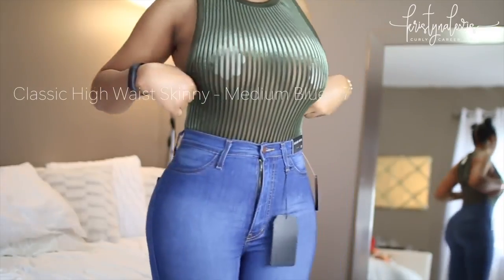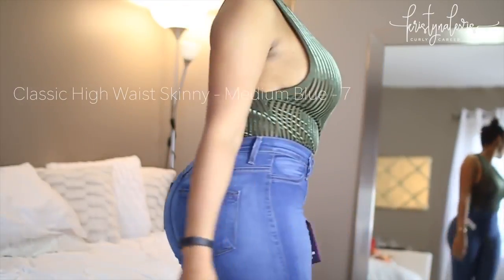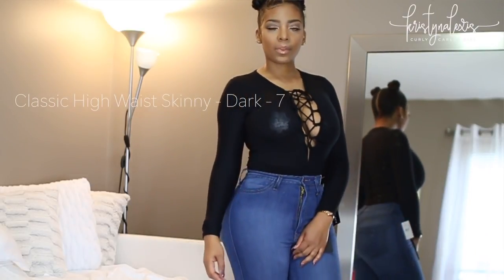Now I want to talk about these pants from Fashion Nova. These are a size 7 and both are called the Classic Highway Skinny — I have two colors: medium blue and dark. I just did a pants-versus-jeans video on my page, so check that out for info on how to order pants from Fashion Nova. These were actually a little more snug than other jeans I've ordered from their site, so I probably could have gone with a 9, but I'm trying to lose weight so I'm sticking with the 7s.